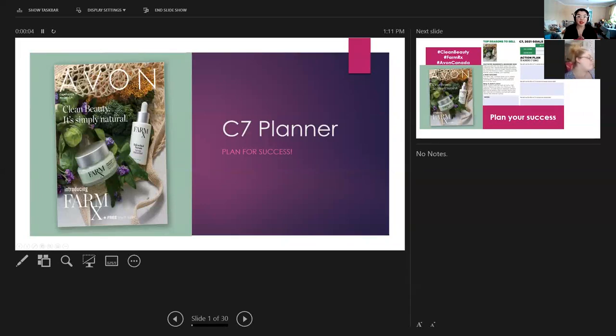Welcome guys to the Campaign 7 Planner. This is a really exciting campaign — when I went through the demos and the What's New, it was so exciting that I actually bought almost $300 worth of demos from this campaign.